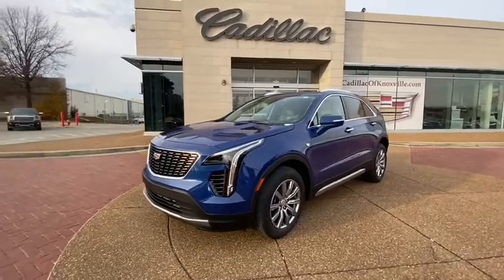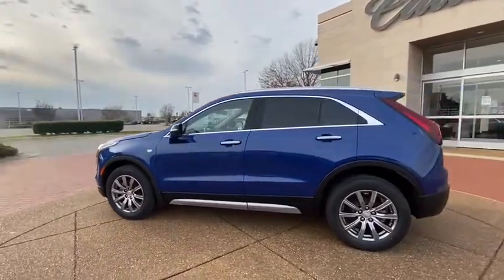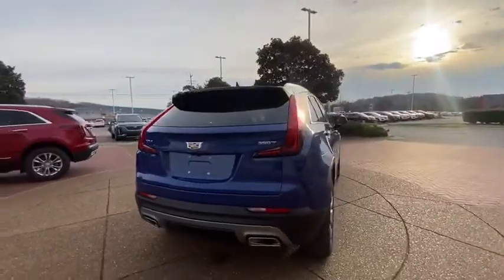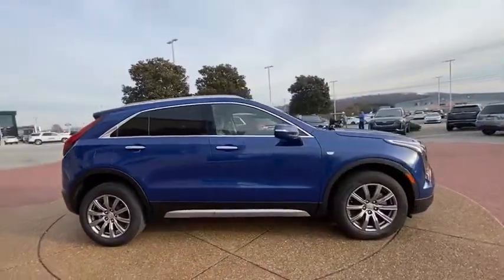Stop by and take a look at the 2021 Cadillac XT4. The Cadillac XT4 is a bold new crossover with functionality galore — compact in size, but not in features, technology, and comfort. Here are some of this vehicle's great options.